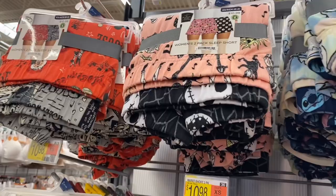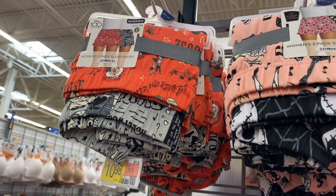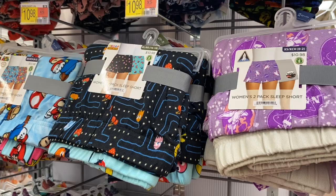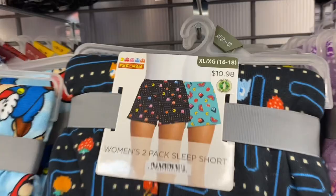Actually, these are women's two-pack sleep shorts — I've never seen two-packs at my store before! They have Mickey Mouse, Nightmare Before Christmas, Lilo & Stitch, NASA — that's cool — and Pac-Man. I've been seeing Pac-Man a lot lately. You get two pairs for $10.98.